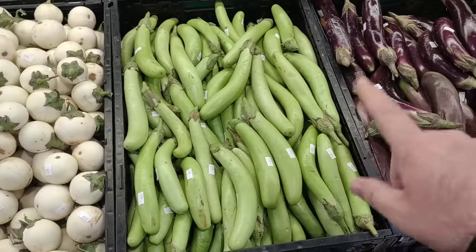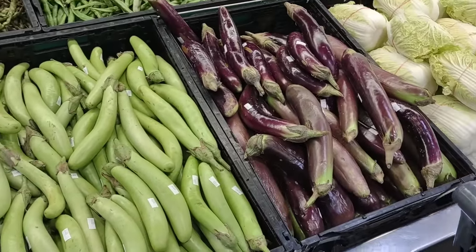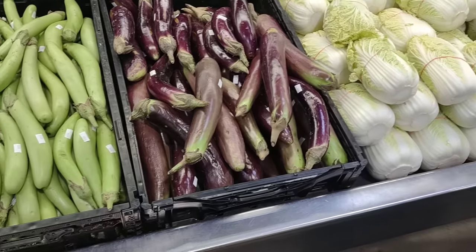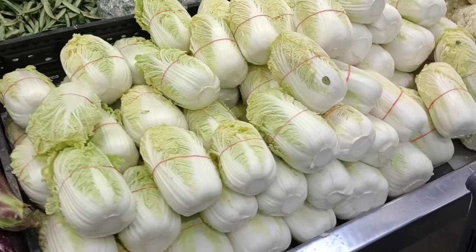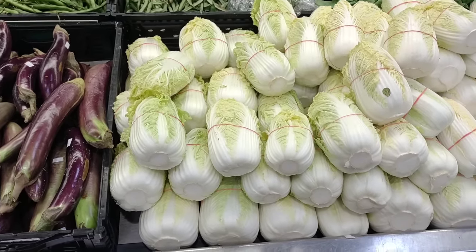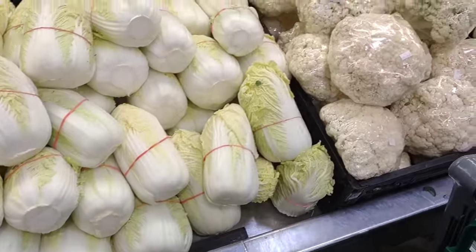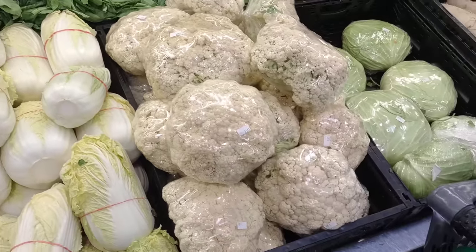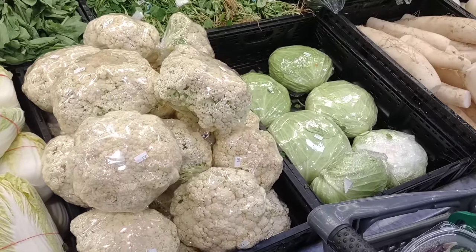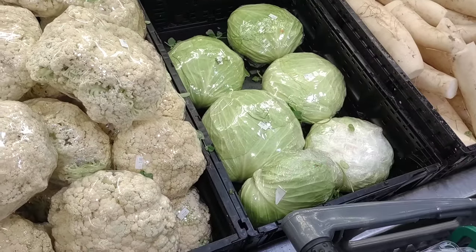This is the Mexican green long eggplant here, and then this one right here is USA. We have some Napa cabbage, some Mexican Filipino eggplant, and then we have the Chinese cauliflower right here at $3.49 a pound. And then we have some Taiwanese cabbage at $1.79 a pound.